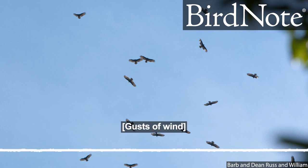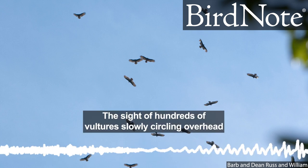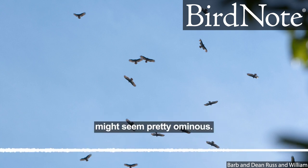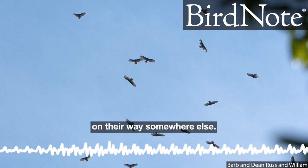This is Bird Note. The sight of hundreds of vultures slowly circling overhead might seem pretty ominous, but most of the time it just means the vultures are on their way somewhere else.